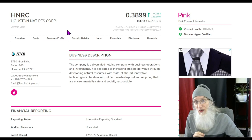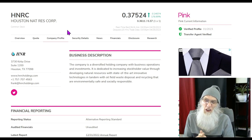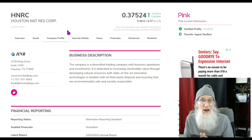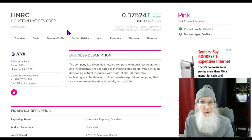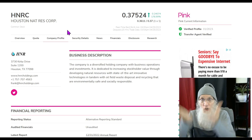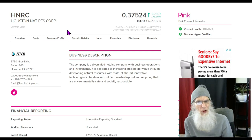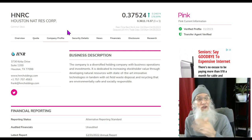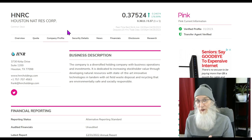For every two shares of HNRC you own, you get one share of WDHI. Quick math: back then the price was between 20 and 40 cents — say 40 cents. Buy two shares, that's 80 cents, and you get one free share of WDHI worth $3.50 on the market. That's the baseline. They said you had to have shares bought by December 16th to get the dividend by end of month — but they didn't deliver.